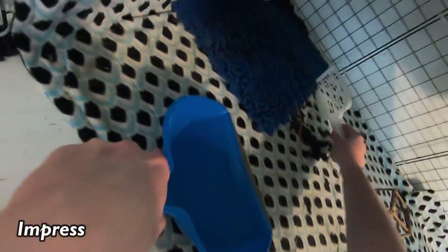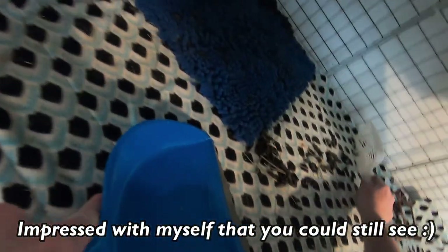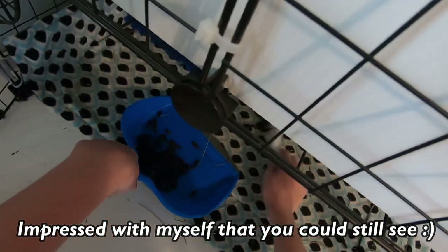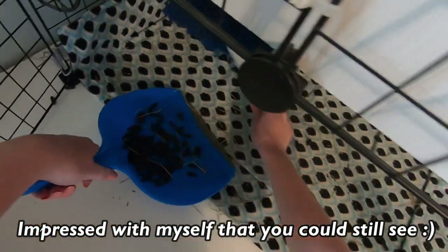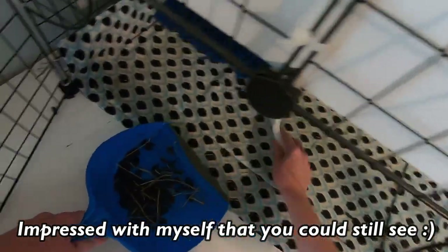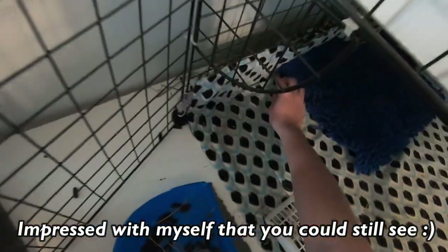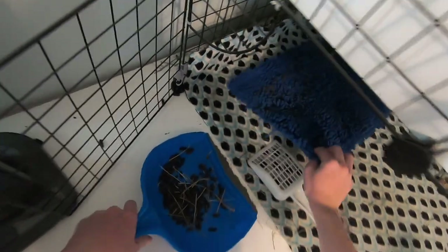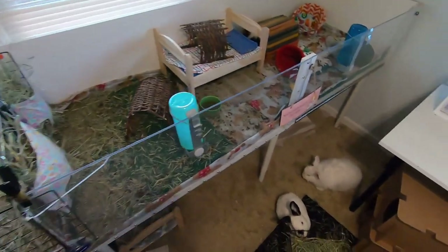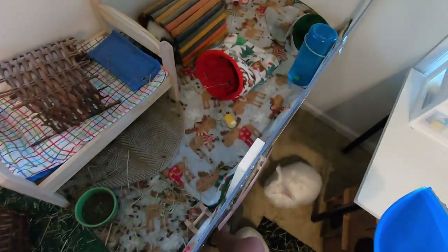Their cage is the hardest to clean by far. Okay, so let me get this one done — when we get to the other cage I'll keep updating you on everything else that's been going on. Georgie and Jellybean are done, so we're going to move to the girls' cage.